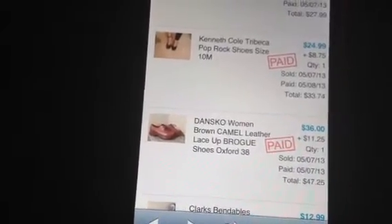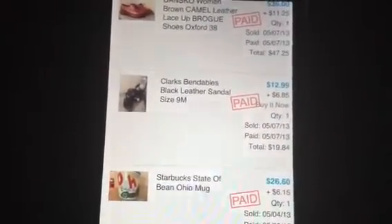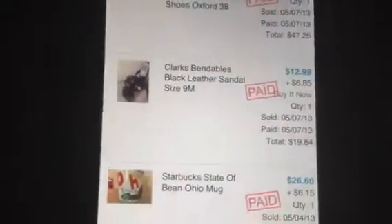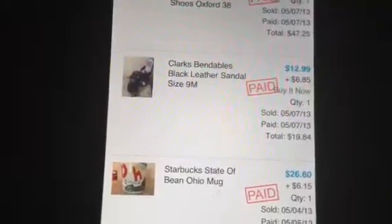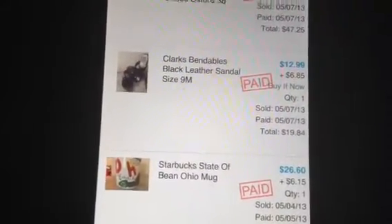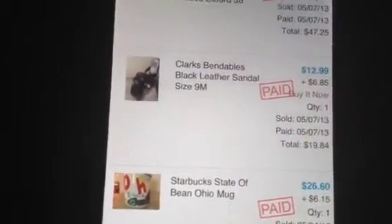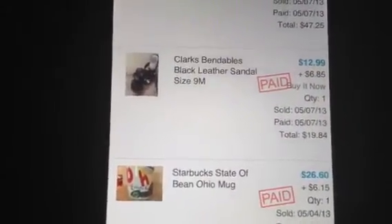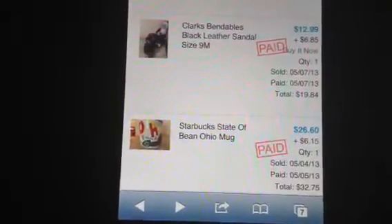The Clark's Bendables — I don't know how I sold those for $12.99. I'm still baffled because as soon as I put them on they sold right away. I think I meant to put $22.99 but typed $12.99 instead. Gotta be careful when you're trying to go fast.